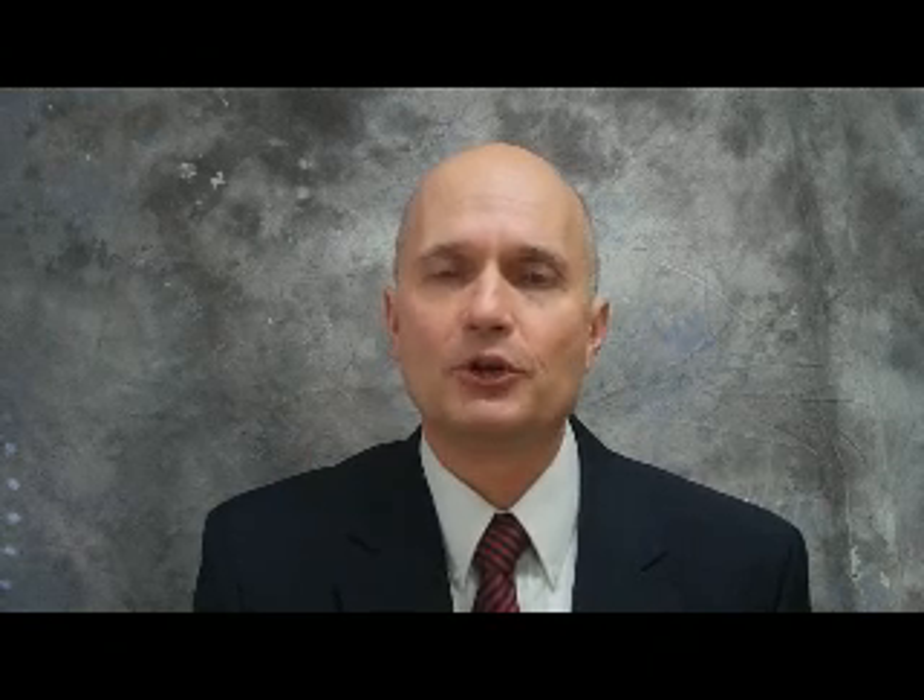If you have any questions about protecting an incremental innovation to an existing invention or about patents that cover similar subject matter, please contact me at my website or feel free to give me a call. Thank you.